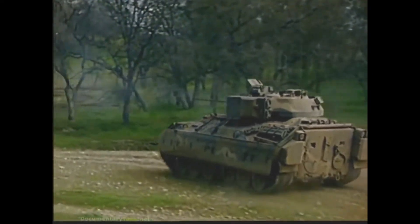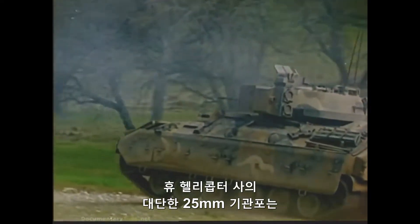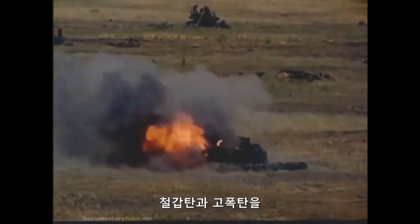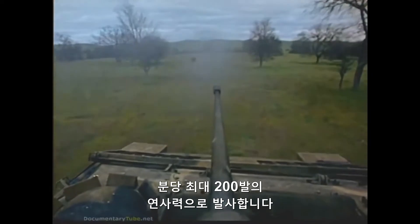The primary weapon, an awesome 25-millimeter cannon by Hughes Helicopter, fires both armor-piercing and high-explosive fire at rates of up to 200 rounds per minute.